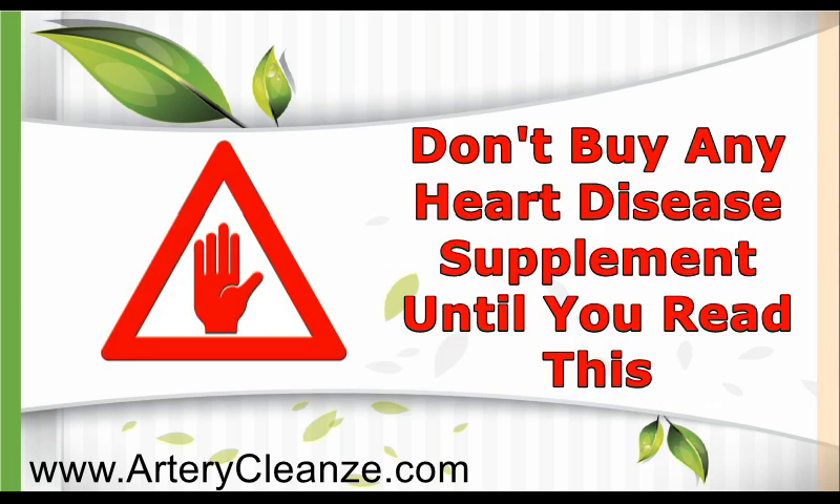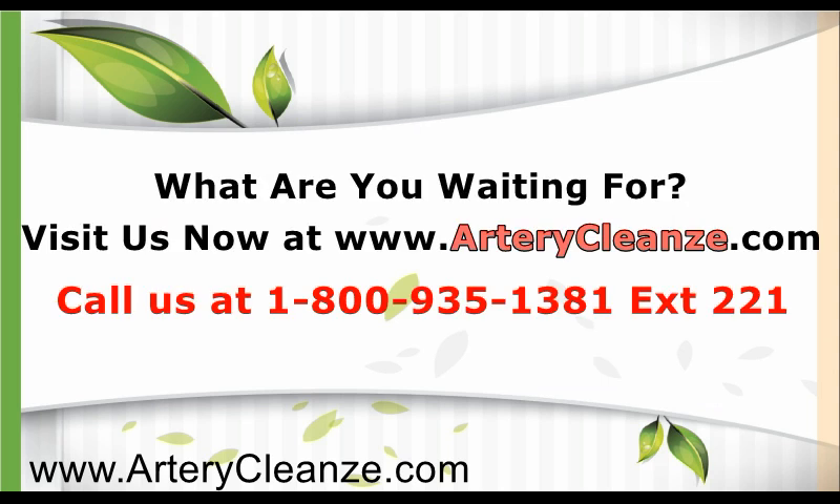Don't buy any heart disease supplement until you read this. What are you waiting for? Visit us now at www.artericlens.com, call us at 1-800-935-1381 extension 221, or click the link below to learn more.